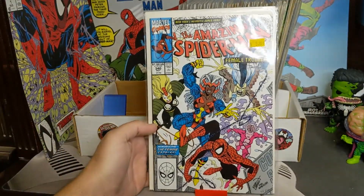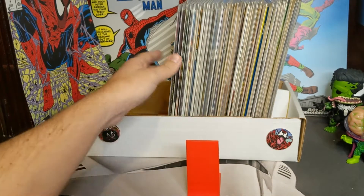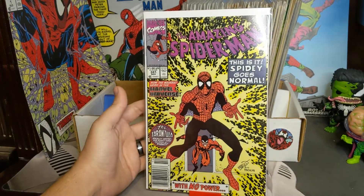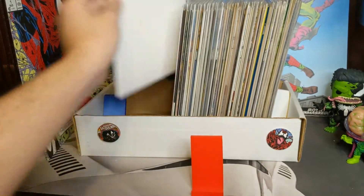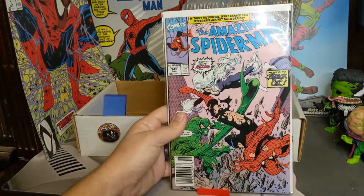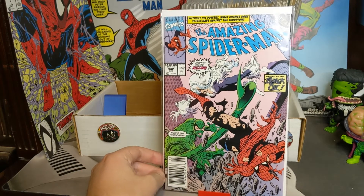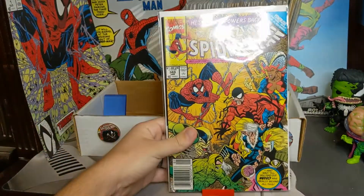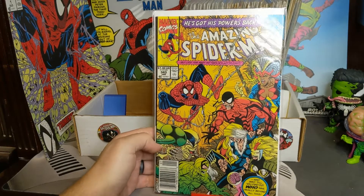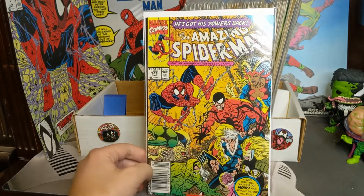Got the Femme Fatales. Then we got 341 — another awesome cover, we got the Tarantula coming back. Then we got 342 — Spidey goes through a lot of costumes as you can see. We got the Black Cat and Scorpion in this one. Then 343 — got the Femme Fatales, Tarantula, Scorpion. Spider-Man gets his powers back in this issue.